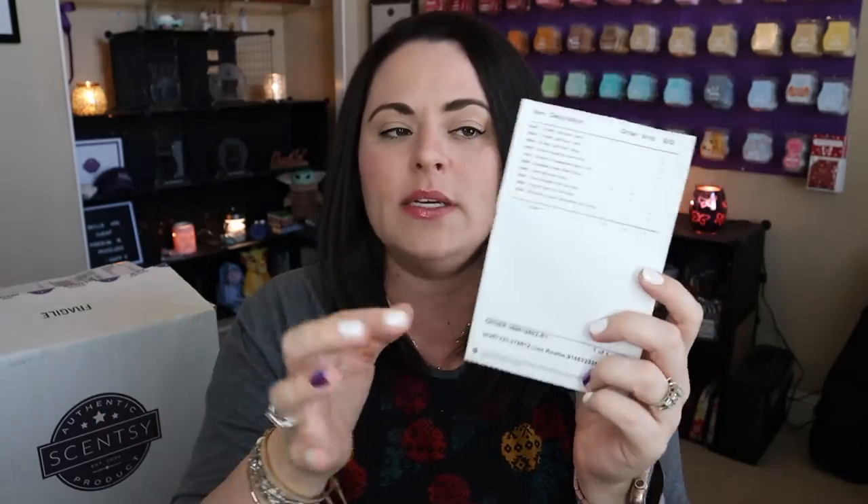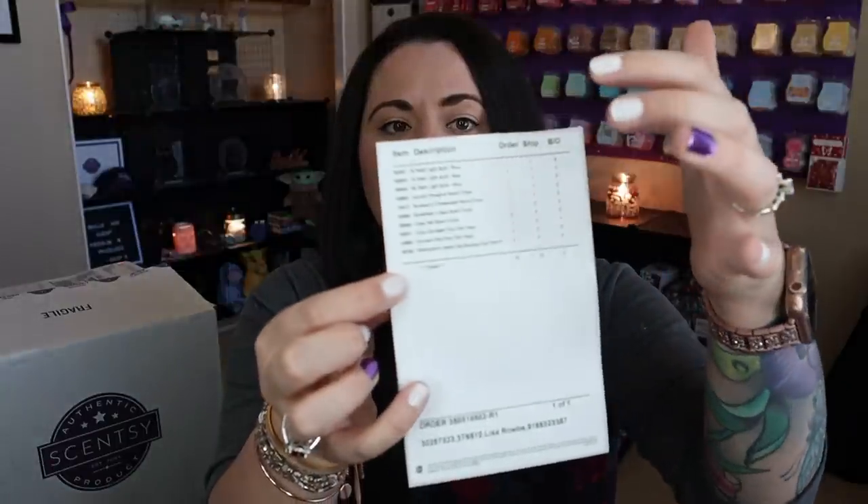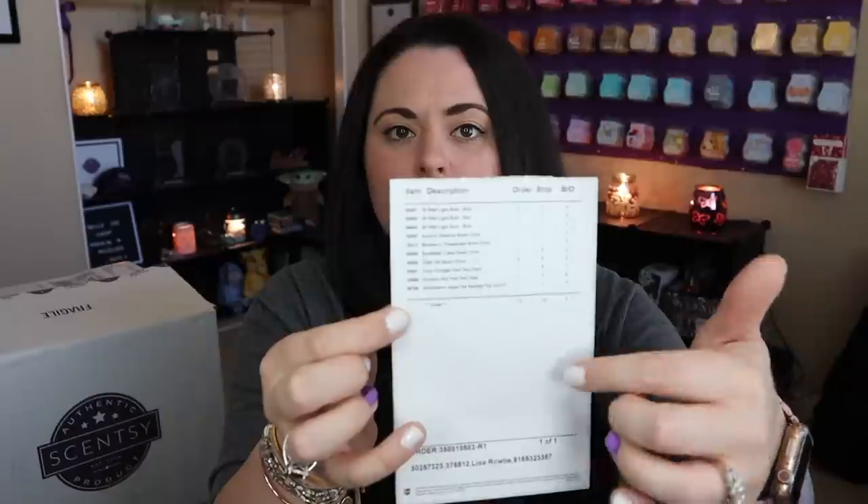It looks like I do have two items on back order for this box, one of which is a scent circle. I also have Breakfast in Bed — which went out of stock insanely fast, for good reason. It's already going downstairs; we'll talk about it when we cover my weekly 'what I've been warming.' It's a powerhouse. The Cozy Cardigan pod pack is also on back order. If something is listed on back order, you will still get it — it'll just come separately.